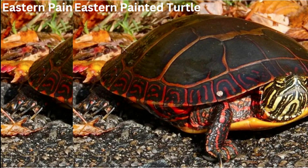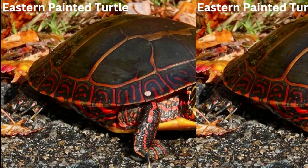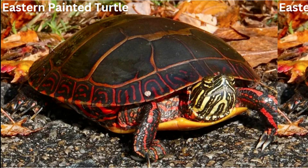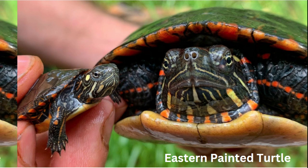True to their name, eastern painted turtles have a colorful and distinctive appearance. Their shell is adorned with vibrant red, yellow, and olive markings resembling an artist's palette. Number two: semi-aquatic lifestyle. These turtles are equally at home in water and on land.